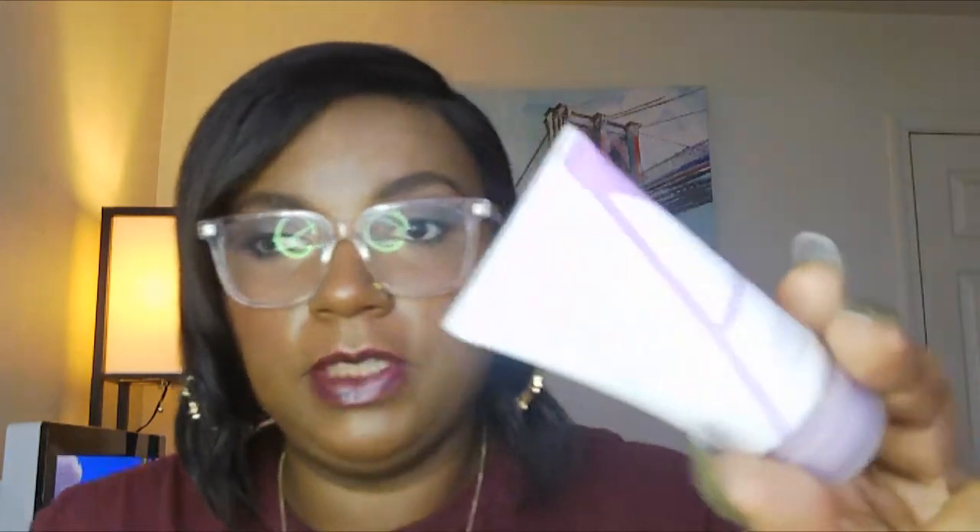The next product is a deodorant — it's an aluminum-free deodorant called Type A. This is a sample size I've been using, and there's been a lot in this sample size, which surprised me because it says it is 0.5 ounces or 15 grams. It's called Type A, aluminum-free deodorant, with sweat-activated technology.